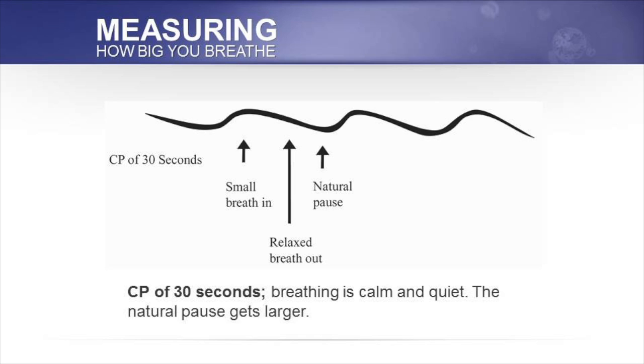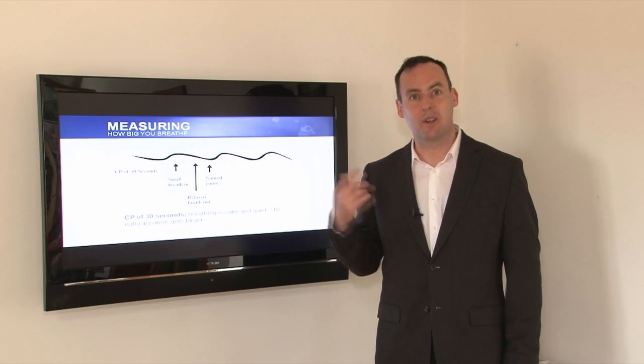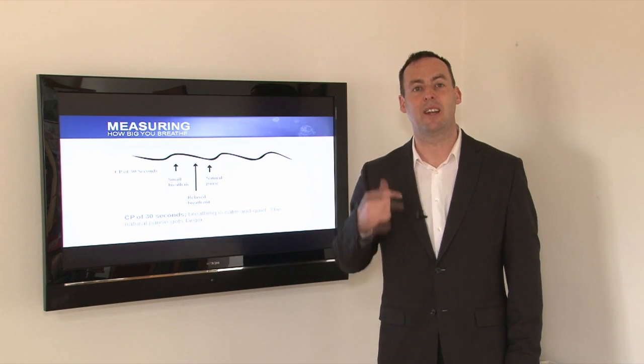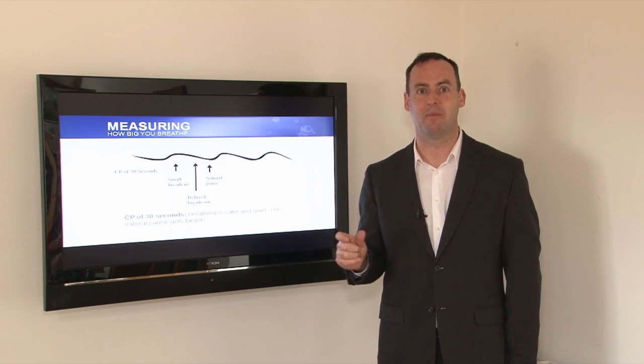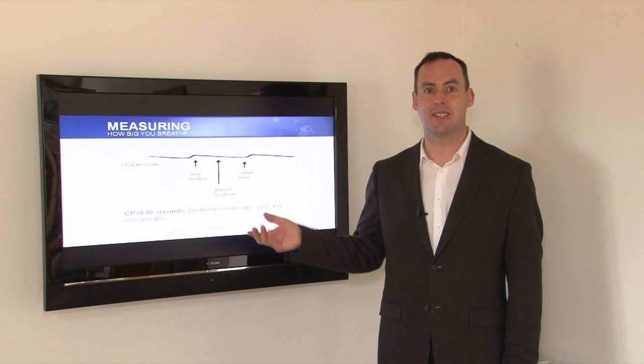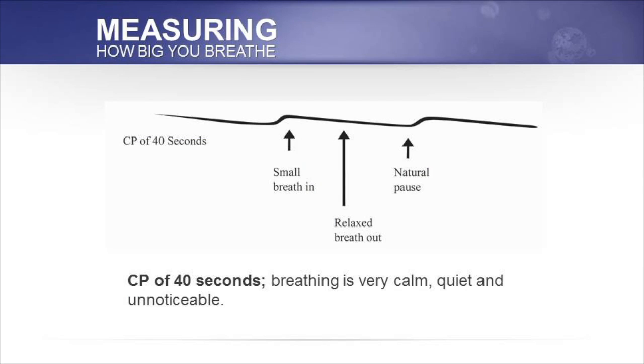Once the CP comes up to 30 seconds, we're getting incremental improvements — breathing becomes lighter, the natural pause becomes longer, and the amplitude of the breath becomes lighter as well. The respiratory rate is also reducing. The breath overall is becoming softer, easier, and effortless. And that's what constitutes good breathing. At 40 seconds, the breathing is very calm, quiet, and unnoticeable, with a respiratory rate of just six to eight breaths per minute.